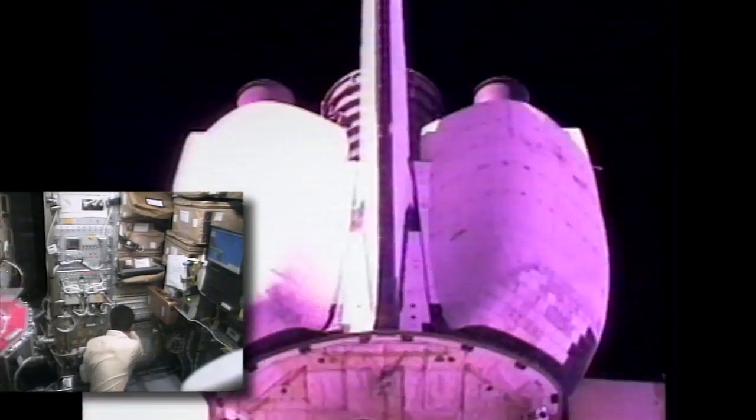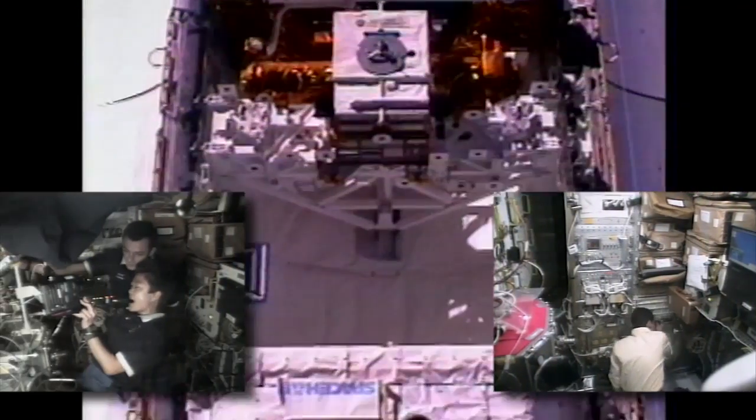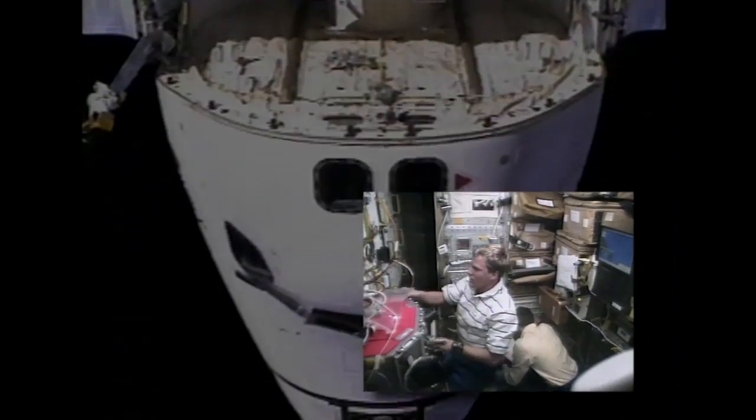We're now in the Space Hab Module, which is in Discovery's payload bay, with Japanese Space Agency astronaut Chiaki Mukai in the foreground, and behind her, European Space Agency astronaut Pedro Duque. He is joined now in the Space Hab Module by mission specialist number two, Scott Parazzynski.